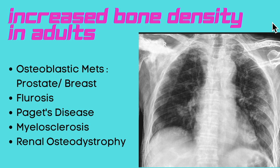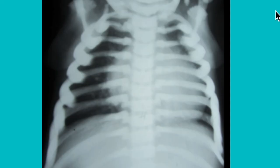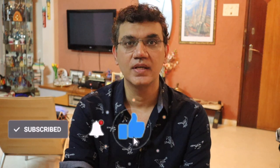In adults you would think of osteoblastic metastases — prostatic and breast cancers usually. Fluorosis can give rise to this appearance but would be generalized with ligament calcification. Paget's disease would show some change in bony architecture. Also consider myelosclerosis and renal osteodystrophy. In a child, the diagnosis is osteopetrosis. That's it from me for this session of X-ray spotters — I hope you've enjoyed it. Please like, comment, or share this video. Thank you and see you back on Indian Radiologist.